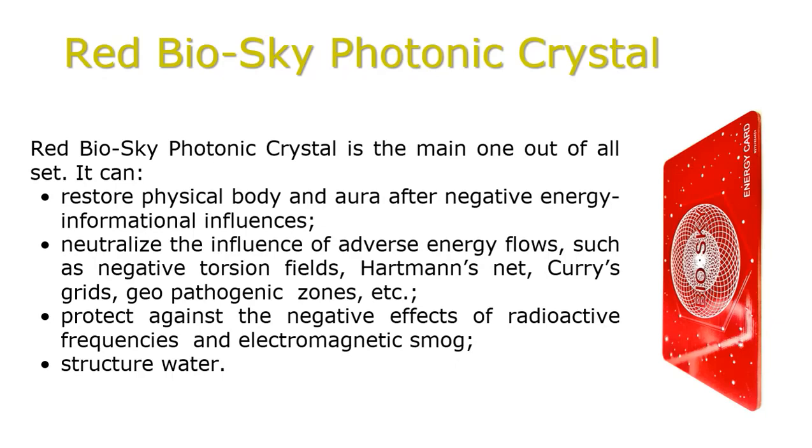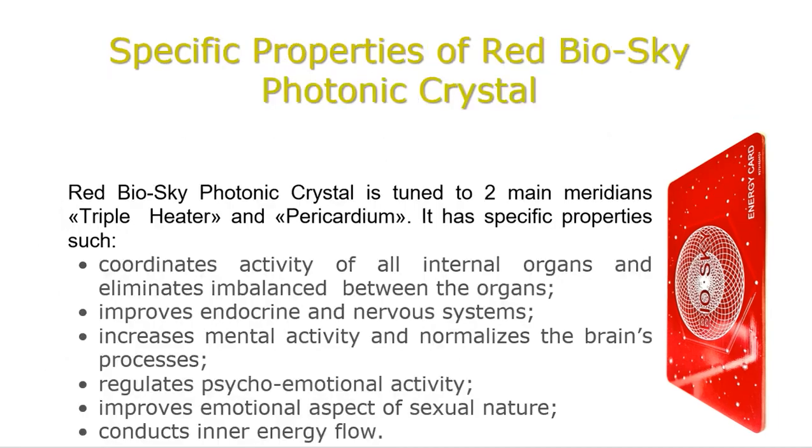The Red BioSky Photonic Crystal is the main one out of the set. It can restore the physical body and aura after negative energy-informational influences, neutralize the influence of adverse energy flows such as negative torsion fields, Hartmann's net, Karras grids, geopathogenic zones, etc., and protect against the negative effects of radioactive frequencies and electromagnetic smog, and structure water. The Red BioSky Photonic Crystal is tuned to two main meridians: triple heater and pericardium. Its specific properties include coordinating activity of all internal organs, eliminating imbalances between organs, improving the nervous system, increasing mental activity, normalizing brain processes, regulating psycho-emotional activity, improving the emotional aspect of sexual nature, and conducting inner flow of energy.